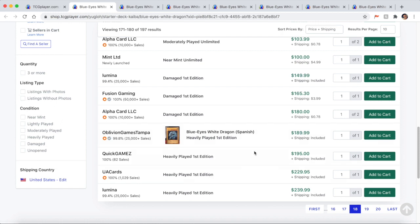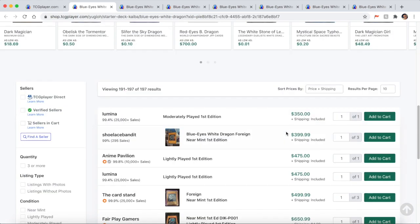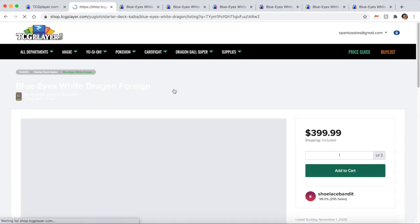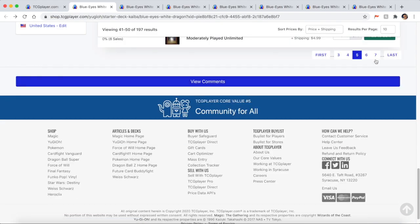If your card has a few scratches on the front and back but no real creases or damage, you're not looking at heavily played or damaged — you want to look closer to lightly played. A lightly played first edition SDK Blue Eyes is a lot of money — around $475. If someone says your card is a little worse than lightly played, maybe moderately played, there's a big difference between those grades. Be careful — some listings say foreign; always check the language of the card.